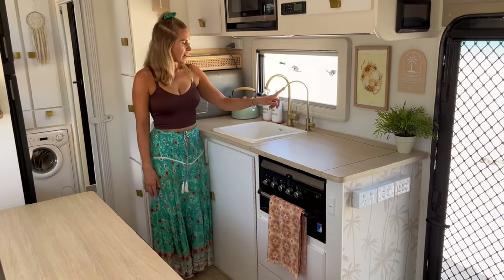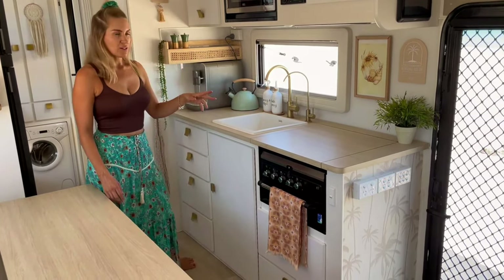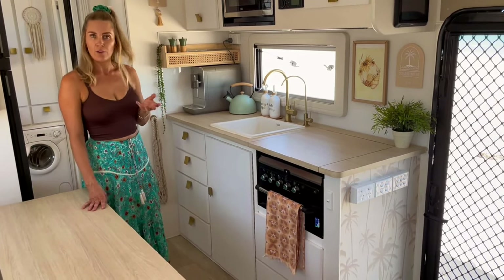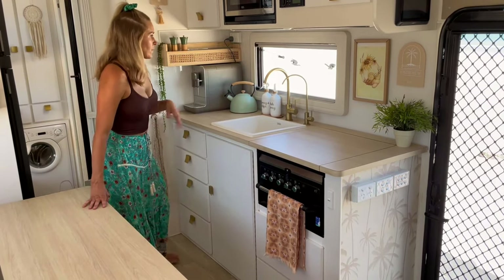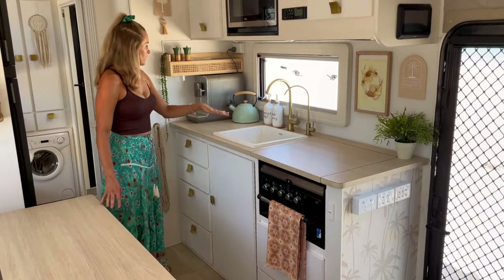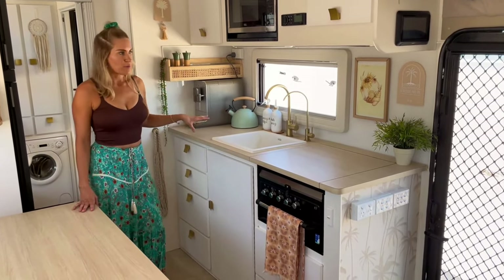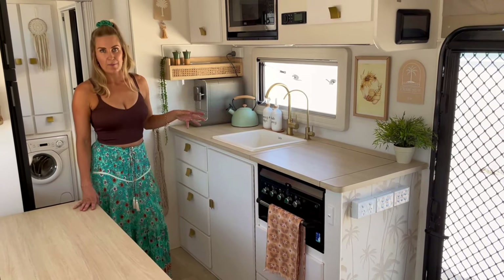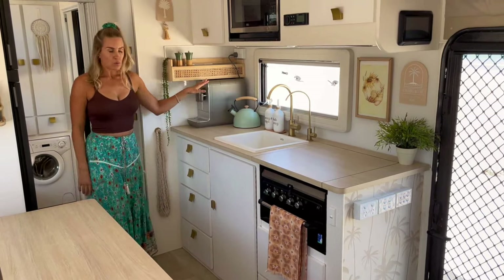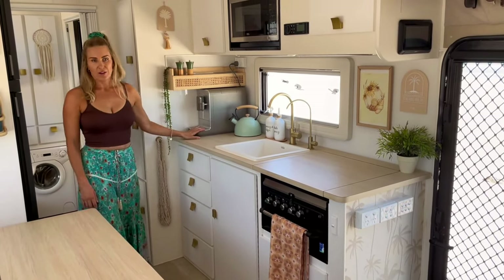We've got our filter tap and our normal tap, and that is connected to three 110-litre tanks. We've also got a 110-litre grey water tank — this one we got on eBay, which is pretty good. We usually have an electric kettle but we're off grid at the moment and I was getting a bit trigger-happy draining our battery with the kettle, air fryer and all the fun things.